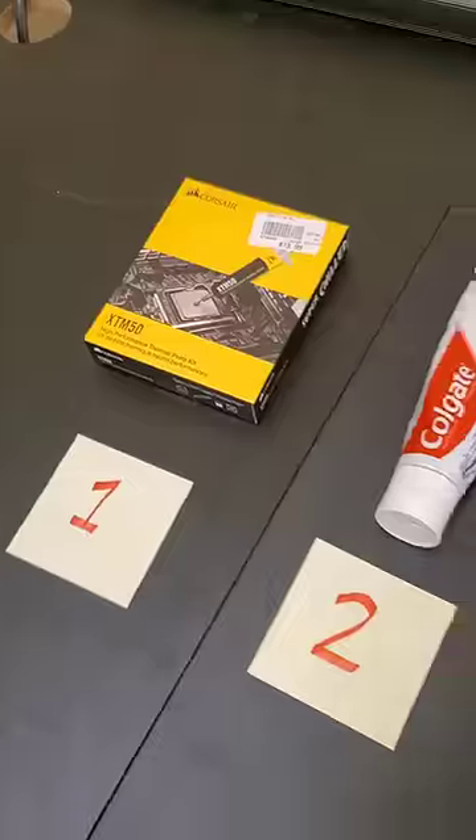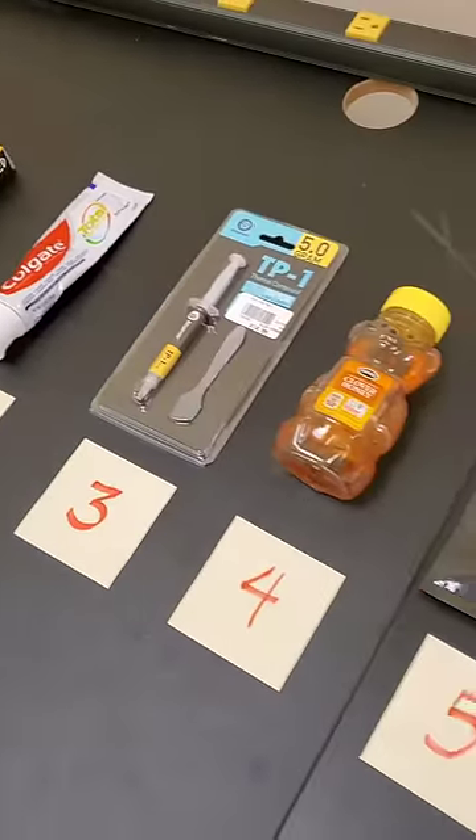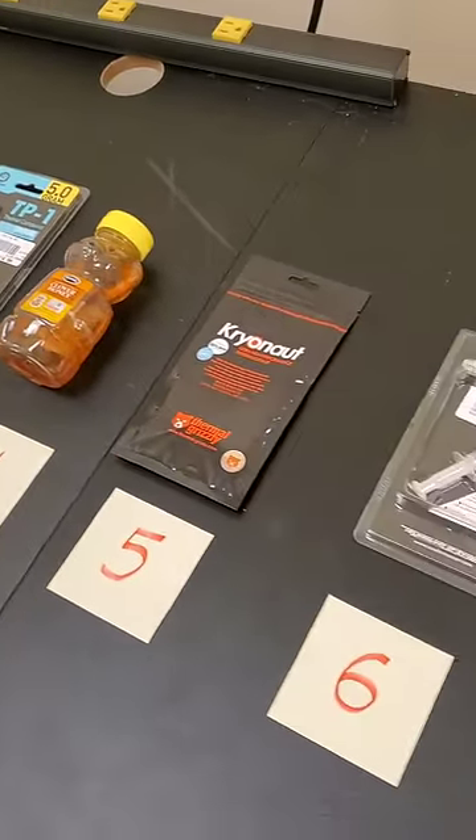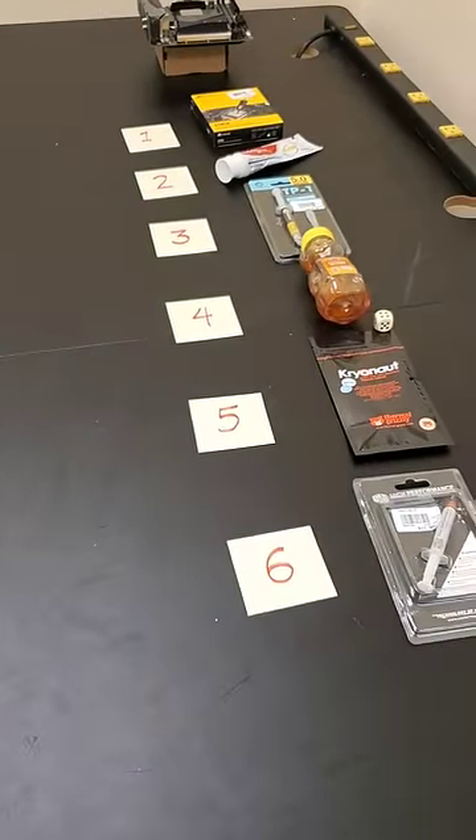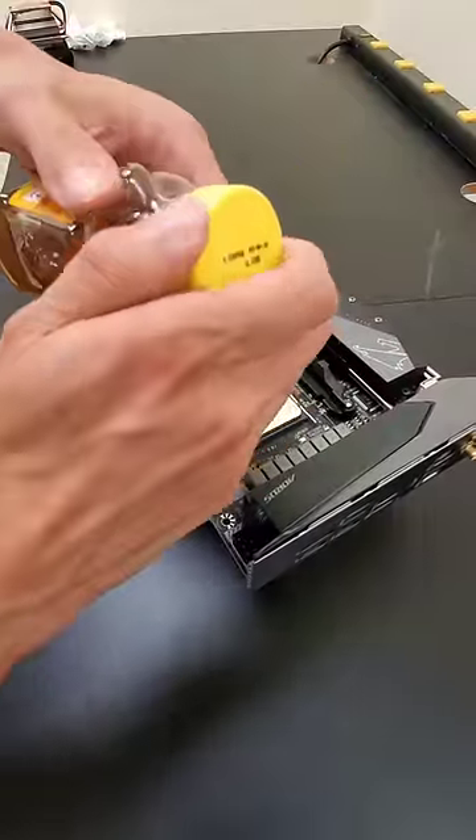This CPU tends to run pretty hot, and so now it's time to see which thermal paste will be given the task to help cool it off. As you can see, some of these options are less normal than others, and with a roll of the dice, we can see we land on four, which means we have to use honey inside of our PC.